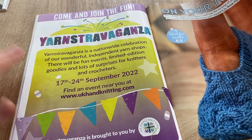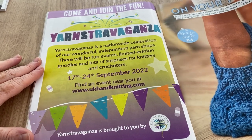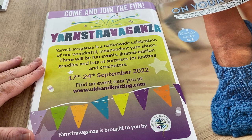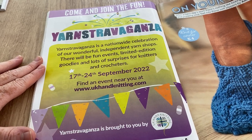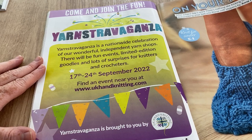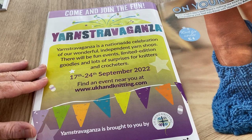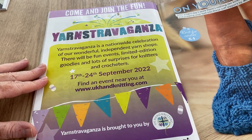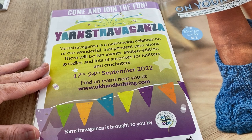Yarn Stravaganza is a nationwide celebration of wonderful independent yarn shops and online independent yarn shops at www.hobbyvox.co.uk. There'll be fun events, limited editions, goodies, and lots of surprises for knitters and crocheters. Find an event near you at www.ukhandlyknitting.com.